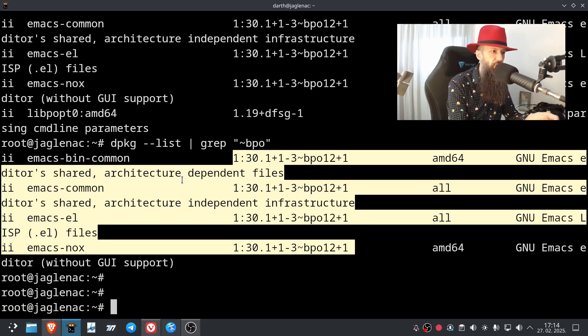So there you have it. All I wanted to tell you today is how Debian backports work. I hope you learned something useful today, and I'll see you in the next video.